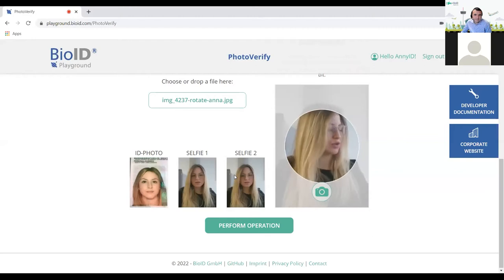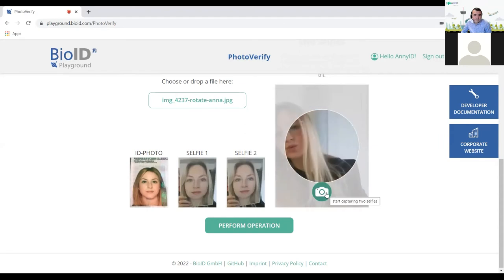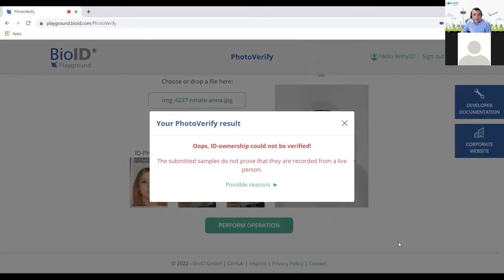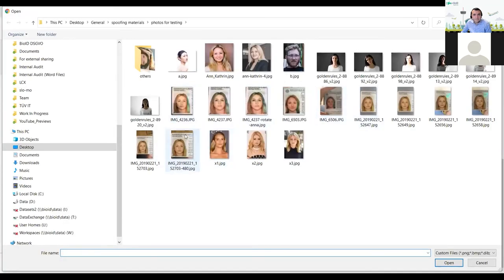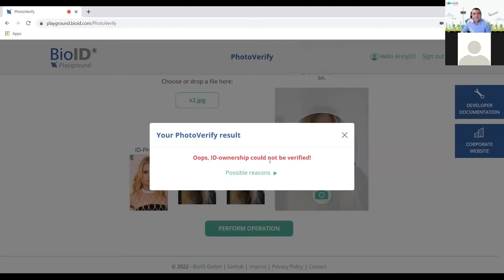I decided to show you what happens if I use an image instead of my live face — I'll redo this using a picture. It's still me, but the liveness detection will fail because this was an image — it's a 2D thing and not 3D, and it's not the skin texture we can analyze. And you can see: ID ownership could not be verified. The reason is that the images were not recorded from a live person. Now if I take live selfies but use a different identity document — or rather a different lady, who looks maybe a bit similar to me — the system says ID ownership could not be verified. But this time the reason is not liveness detection — this time the reason is it's not the same person, so this identity could not be confirmed.